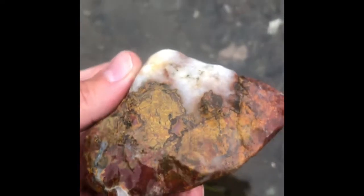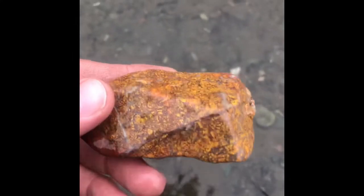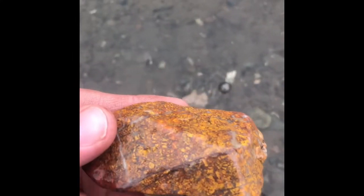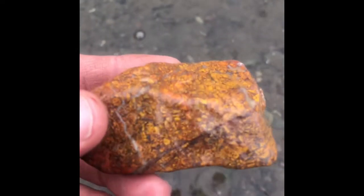So this is — I hope I'm pronouncing this correctly — breccia jasper. The way it's spelled almost looks like 'brecca,' but I guess it's breccia. And that is one of my favorite things to find. Thank you, whoever wrote that in the comments.